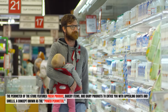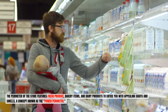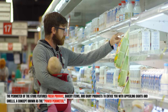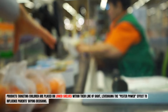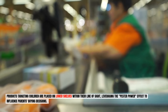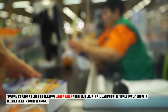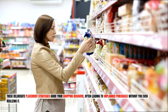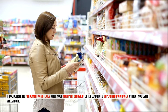The perimeter of the store features fresh produce, bakery items, and dairy products to entice you with appealing sights and smells — a concept known as the power perimeter. Products targeting children are placed on lower shelves within their line of sight, leveraging the pester power effect to influence parents' buying decisions. These deliberate placement strategies guide your shopping behavior, often leading to unplanned purchases without you even realizing it.